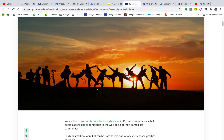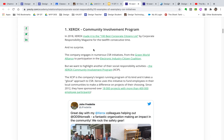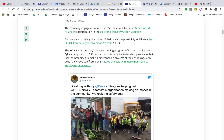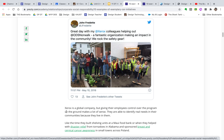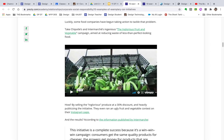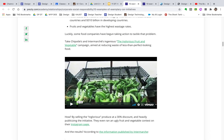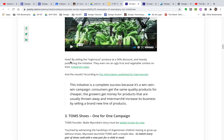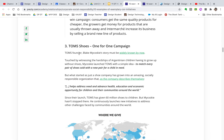Here are some CSR examples. Xerox has a community involvement program where employees can propose ideas — community gardens, cleanups — and Xerox funds them. Chipotle takes less-than-perfect food and sells it at a 30% discount to reduce food waste. TOMS Shoes donates a pair of shoes to a child in need for every pair purchased, and Juntos does the same.